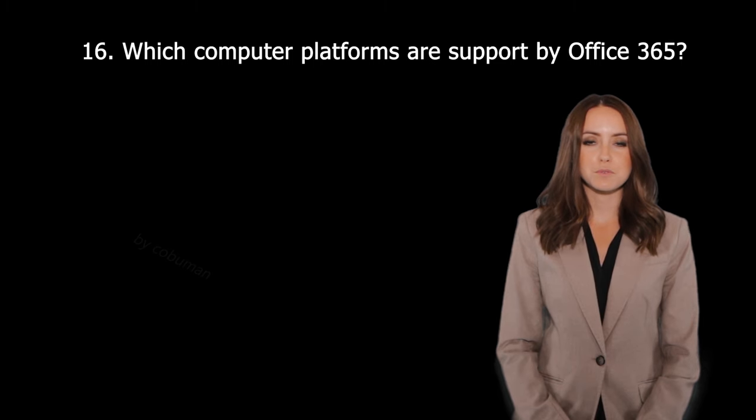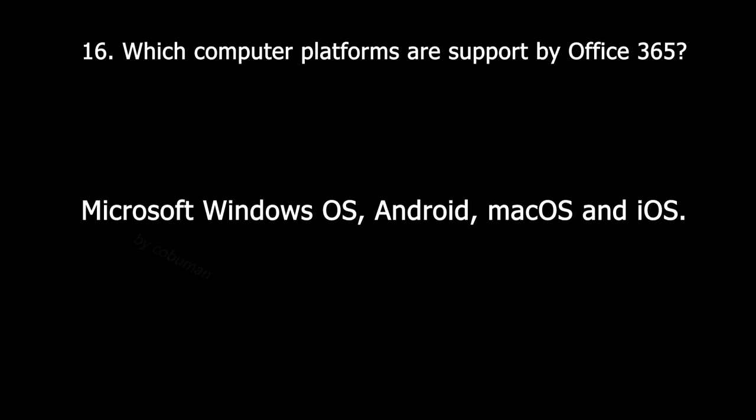Question thirty-five: Which computer platforms are supported by Office 365? The supported platforms are Microsoft Windows OS, Android, Mac OS, and iOS.